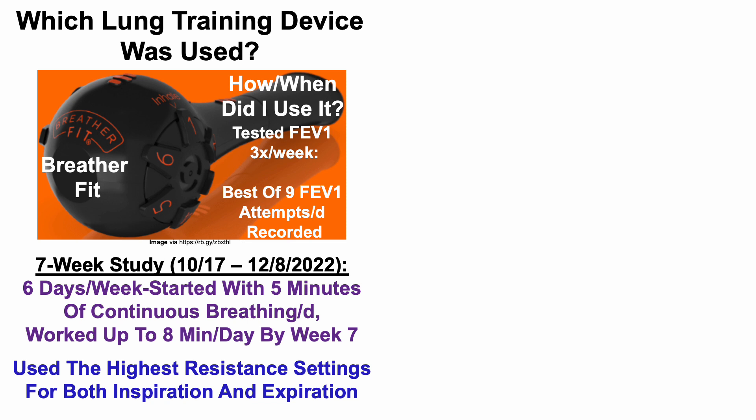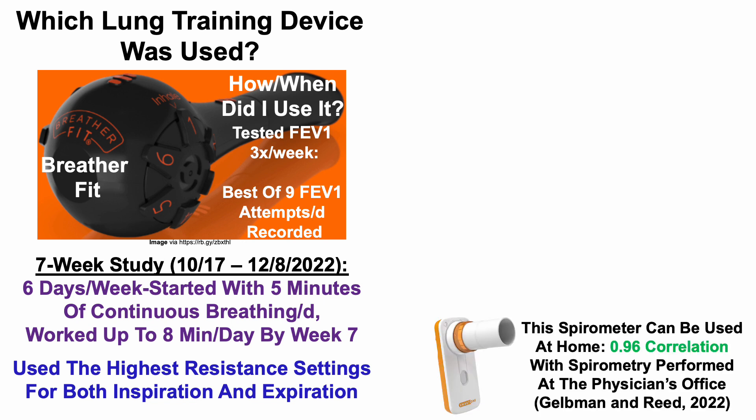In terms of testing, I tested my FEV1 three times per week, and on each of those days I tested it nine times, recording the best attempt of those nine. I used a specific spirometer that can be used at home. In a paper by Gelbin and Reed, this spirometer had a 0.96 correlation — almost perfectly linear — when compared with spirometry performed in a physician's office, making it a pretty good device for measuring FEV1.